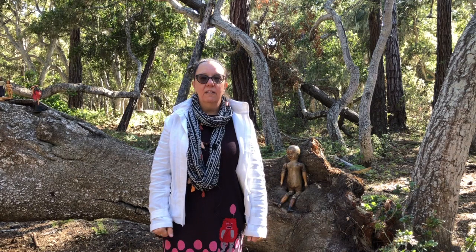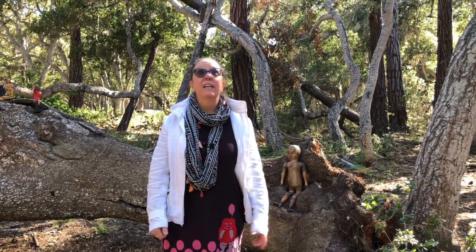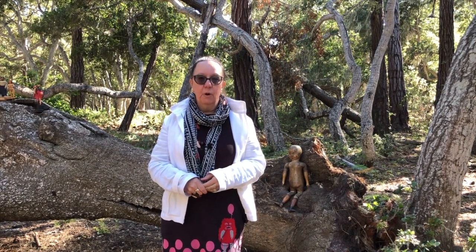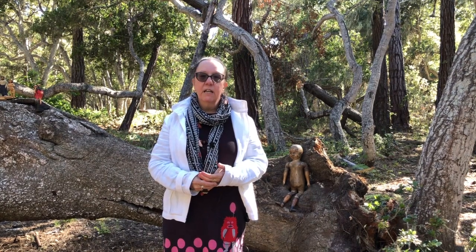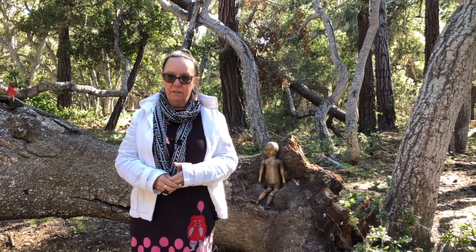Hi out there in World Doll Day land. I'm Kathy Turner and I'm coming to you today in a new land. I'm in the Rip Van Winkle Park in California, courtesy of the Grovian Doll Museum and the Carmel Doll Shop. And I'm here today in the woods to talk about woods and wooden dolls especially.